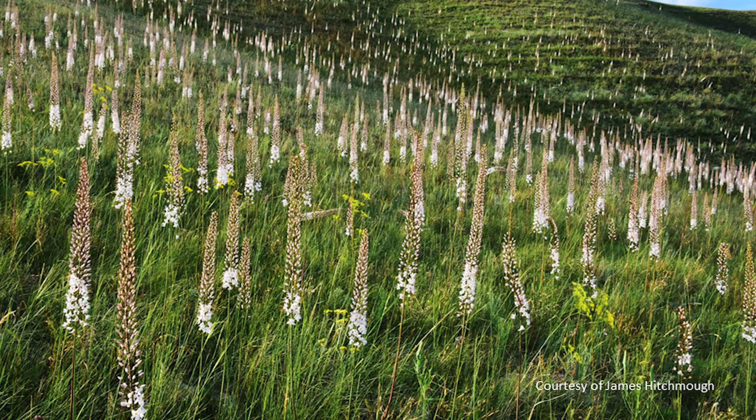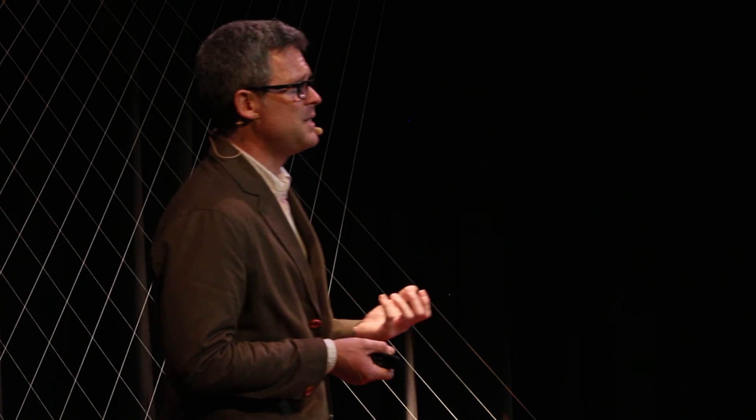And one final plant — Eremurus, the foxtail lily. This is a mountainside of foxtail lilies, photographed in Kyrgyzstan this summer. Kyrgyzstan is a country with an amazing botanical tale to tell — it has more species of plant than the whole of Europe put together, and it's one we want to tell at Wakehurst.